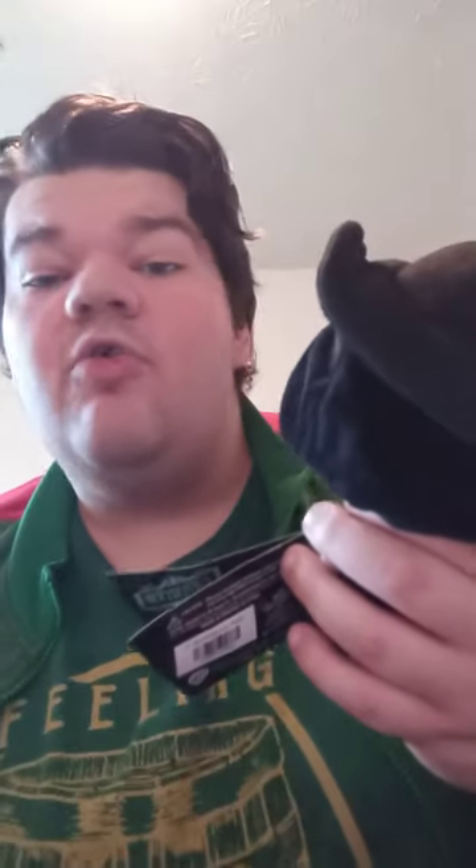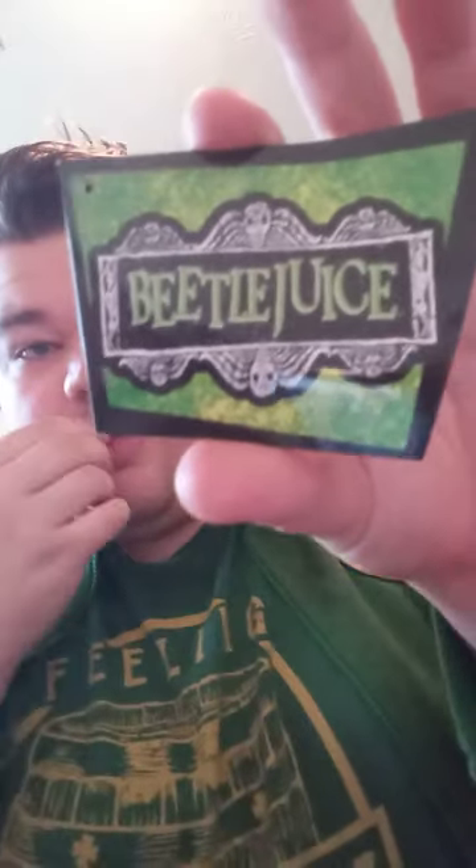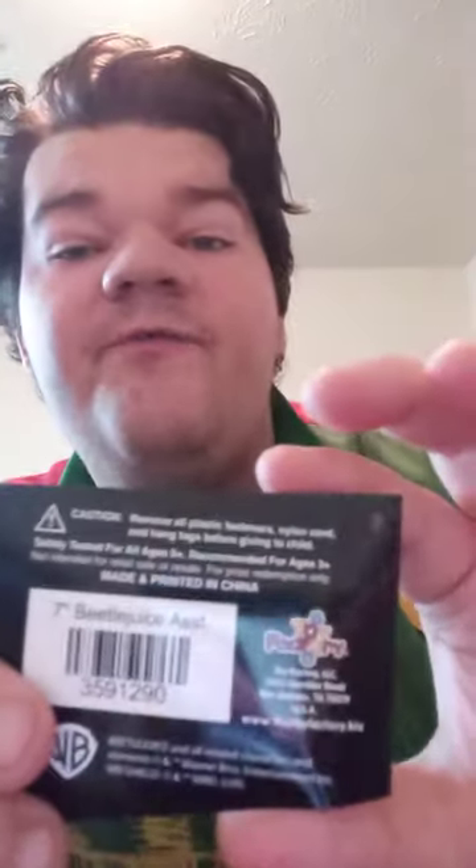I don't know if they're gonna make more of the new characters like Jenna Ortega's character. I haven't seen the new one yet. Let's take the tag off and show you guys who's in the series and who's not — in three, two, one. Here's the tag, and yes, this is a Toy Factory tag.